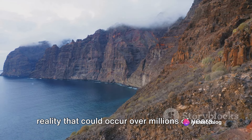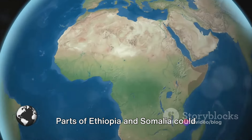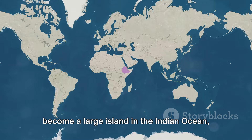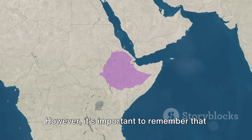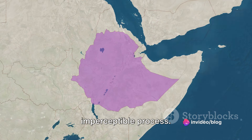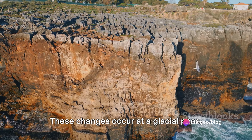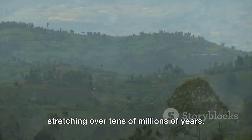While this might seem like a plot from a science fiction novel, it's a potential reality that could occur over millions of years. Parts of Ethiopia and Somalia could become a large island in the Indian Ocean, a fascinating prospect indeed. However, it's important to remember that continental rifting is a slow and largely imperceptible process. These changes occur at a glacial pace, stretching over tens of millions of years.